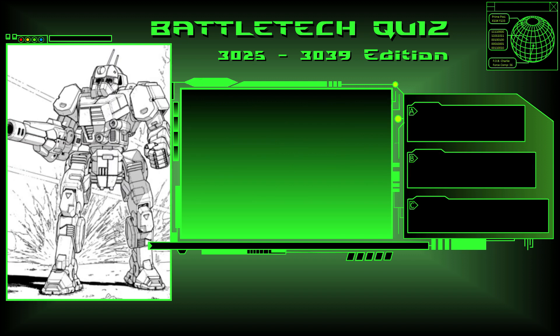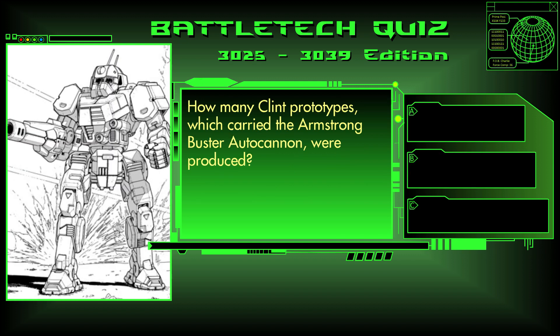Question 10. How many Clint prototypes, which carry the Armstrong Buster autocannon, were produced? 20, 25, or 30? The answer is A, 20.